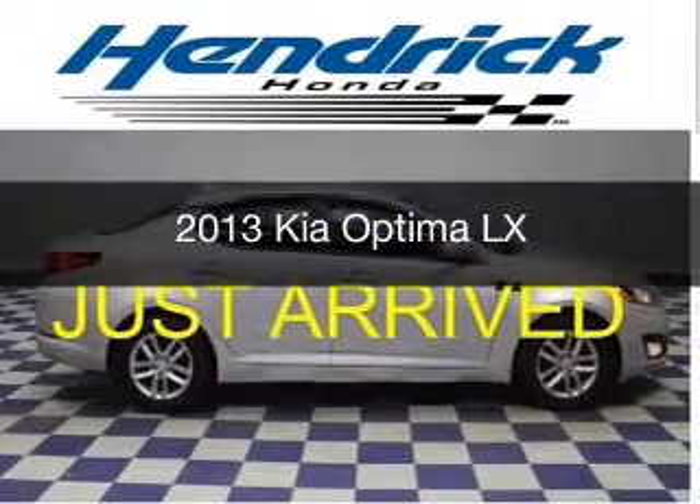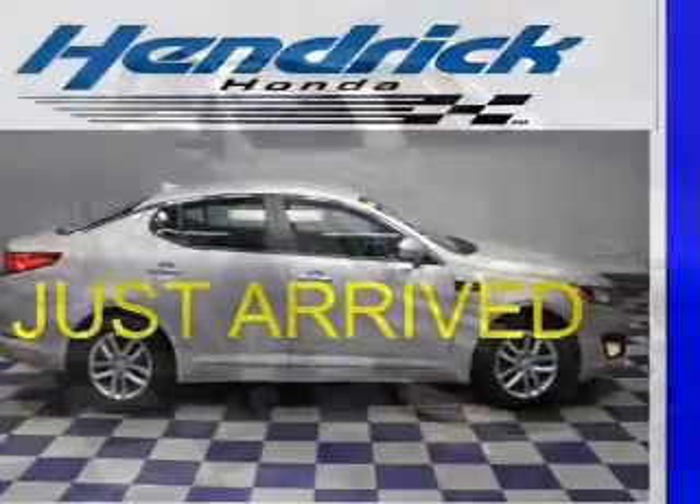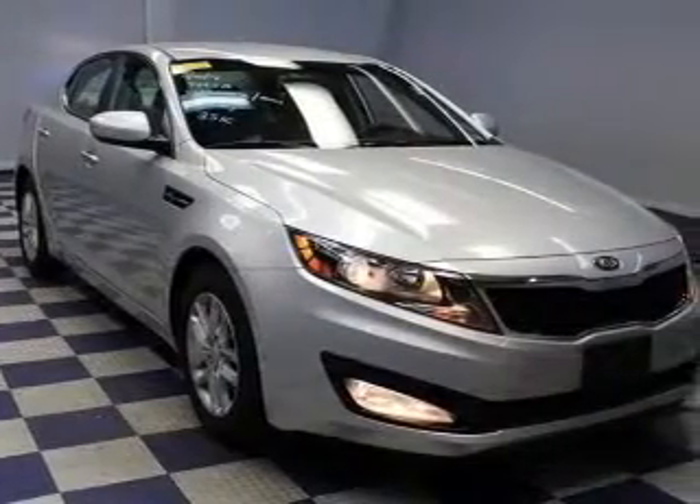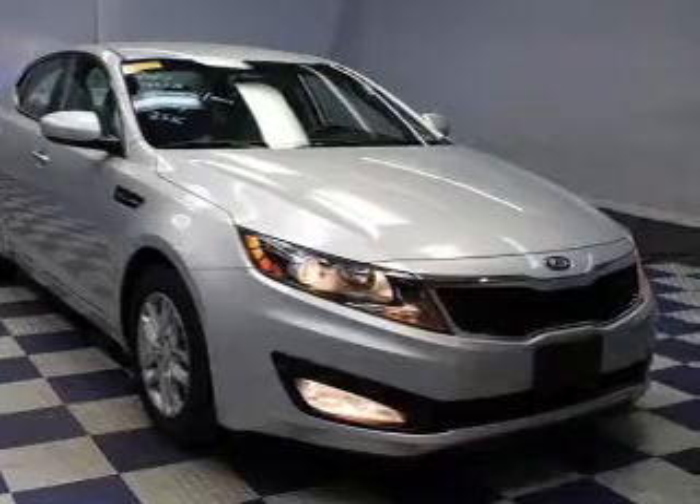This is a used 2013 Kia Optima. It's powered by front-wheel drive, a 2.4-liter four-cylinder engine, and a six-speed automatic transmission.